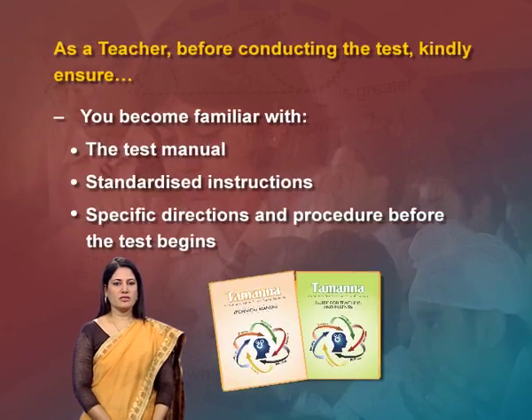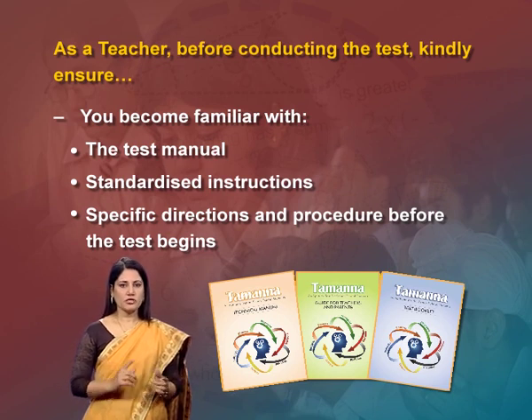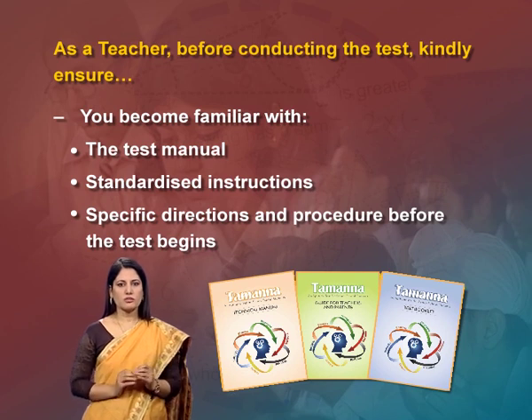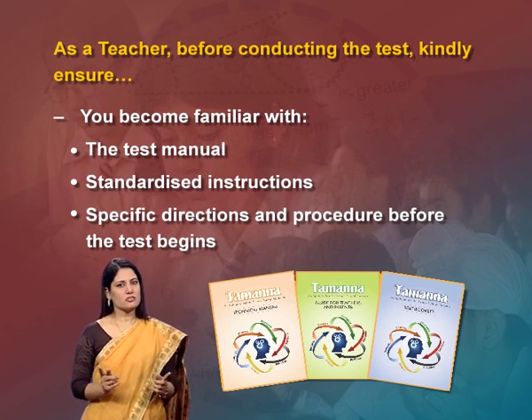As a teacher, before conducting the test, kindly ensure you become familiar with the test manual and take the test yourself before administering it to students. You should be well versed with the standardized instructions, which include the exact materials used, time limit, oral instructions to students, preliminary demonstration, and ways of handling queries from students.